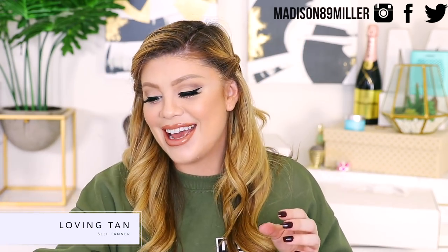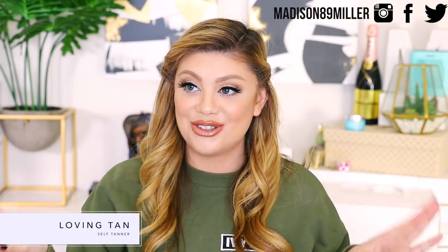Next up I got a package from Loving Tan — it's so cute! You guys know I love my tanner; I'm obsessed. I always get questions about what tanner I use — I use Loving Tan, it's been my favorite. The card says, 'Hi Madison, we hope you enjoyed these goodies. Thanks so much for your support of our brand, we are truly so grateful. Love, the Loving Tan team.' They also sent Tim Tams! And another one of their tan removing and skin polishing gloves — I love this exfoliating glove, honestly amazing.